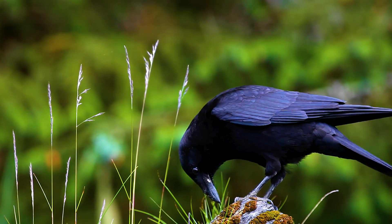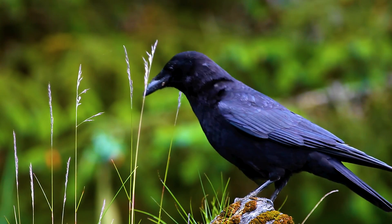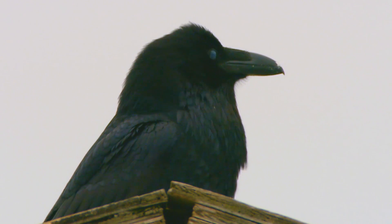By far, though, the best way to tell these two birds apart is to look at their bills. The crow has a modest bill. But the raven has a great big, chunky-looking beak that pretty much says, "Yeah, that's right. I'm a raven."